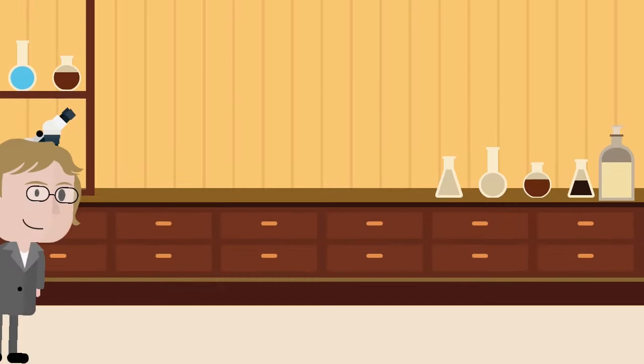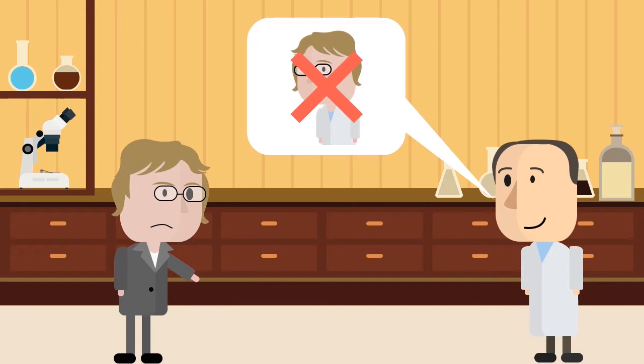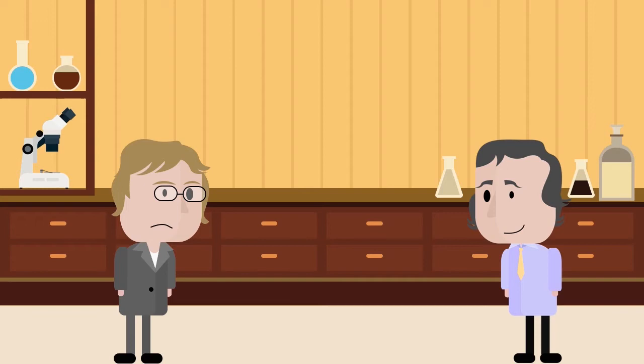Despite being a high achiever, Carolyn struggled to find research experience. Many professors did not allow women to work in their labs, something that would not be legal today. Fortunately, a professor, Joe Grabowski, noticed Carolyn's talent and asked her to work in his lab.